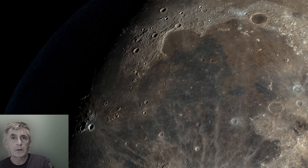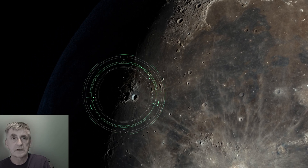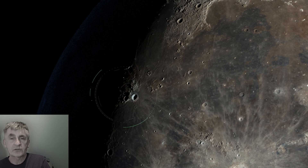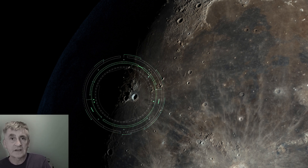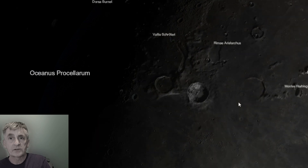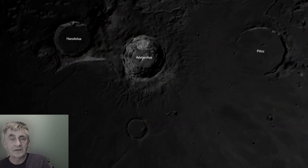Moving southward along the terminator, we come to the brilliant crater Aristarchus — one of the brightest spots on the moon. It's visible even to the naked eye on a clear night, and with binoculars you'll see it as a glaring white dot near the terminator.